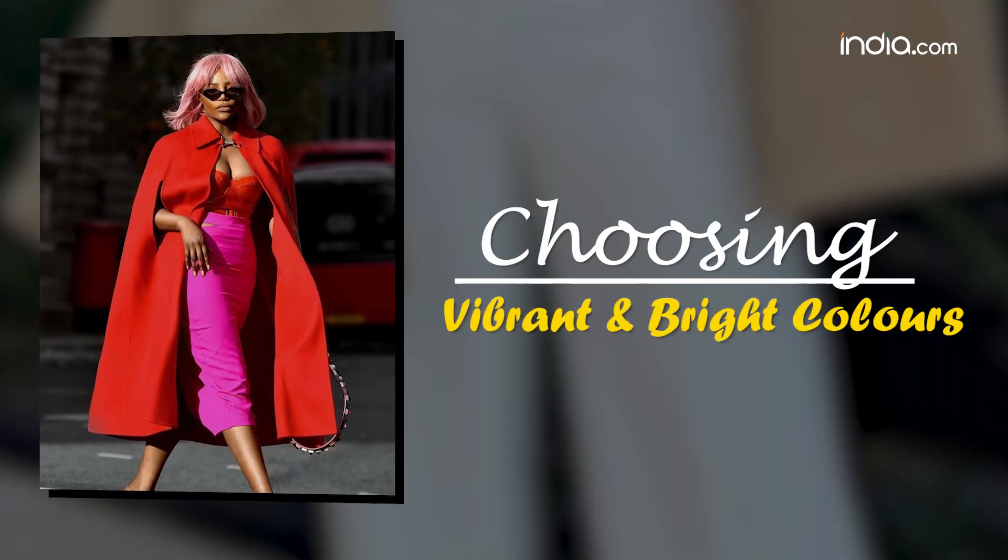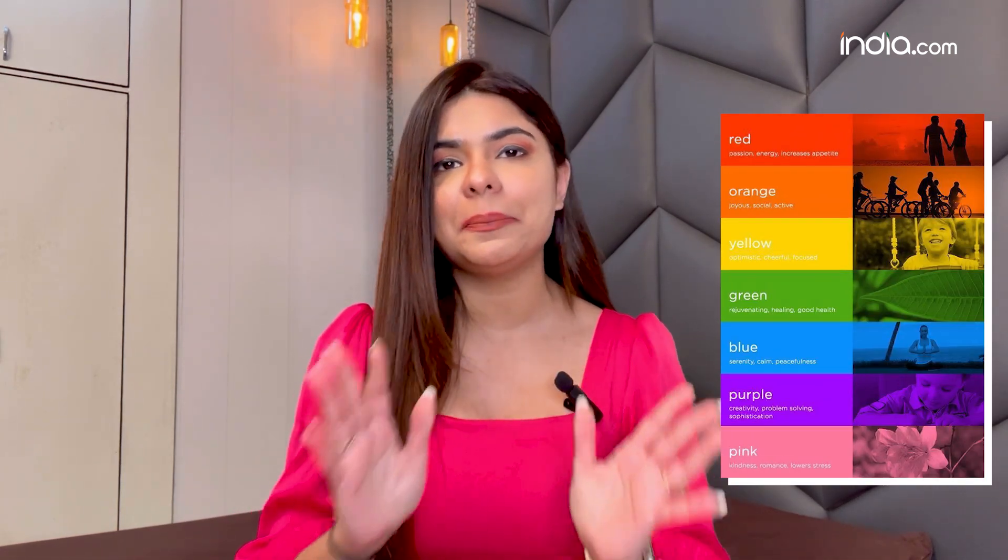The first tip to make yourself happier with dressing up is choosing vibrant and bright colours. Colours like sunny yellow, bold reds, cheerful pinks and calming blues can significantly impact your mood. But if you're somebody like me who's not gutsy enough to go all out and loud, you can simply start small by choosing accessories in these bright colours — maybe a scarf, a bag, or jewellery in your favourite cheerful shade.